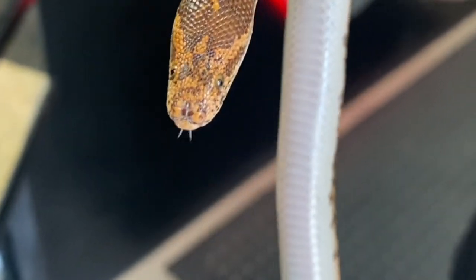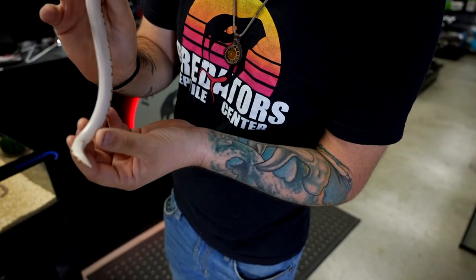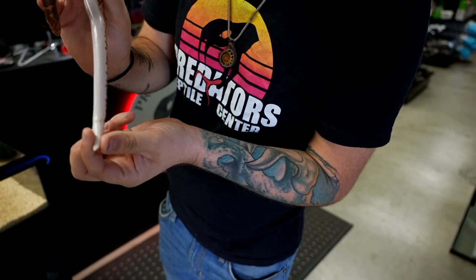One of the ways you can tell the difference between a male and a female Kenyan Sand Boa: if you look at the length of their tail, females like this little lady will have short, stocky tails, while males will have longer tails.